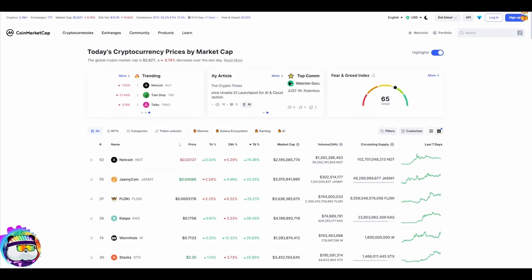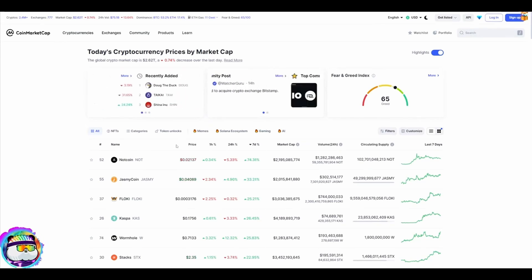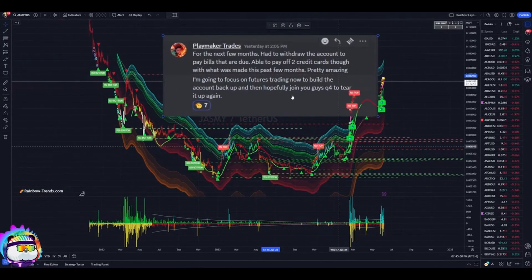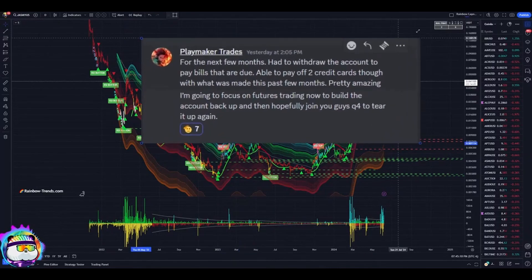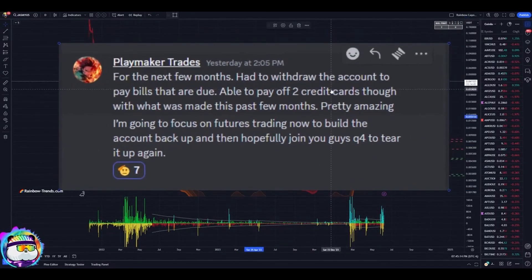Top coins of the week — if you notice, number two is Jasmine. If you've been any part of the Rainbow Trends Discord, you'll know that our guy Playmaker Trades has been a Jasmine nut for god knows how many years. Shoutout to Playmaker — he posted this and I thought it was an honest but really cool post.